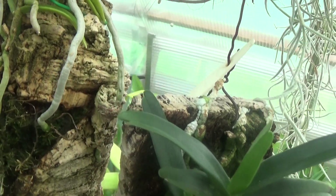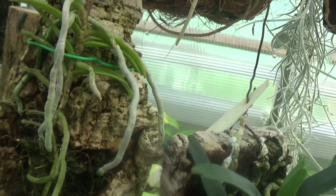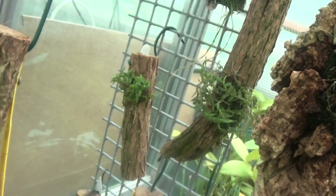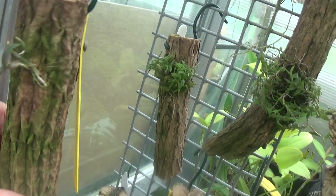A lot of people are interested in mounted plants. These were all seedlings — they've all come out of flask. This tiny one here — what is it? It'll be Dendrobium trigonopus.